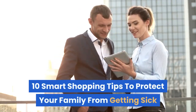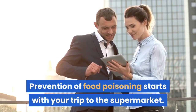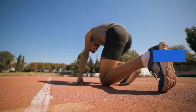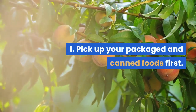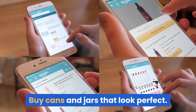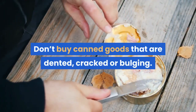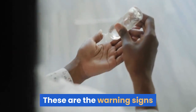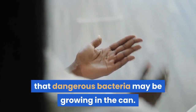10 smart shopping tips to protect your family from getting sick. Prevention of food poisoning starts with your trip to the supermarket. Tip 1: pick up your packaged and canned foods first. Buy cans and jars that look perfect — don't buy canned goods that are dented, cracked, or bulging. These are the warning signs that dangerous bacteria may be growing in the can.